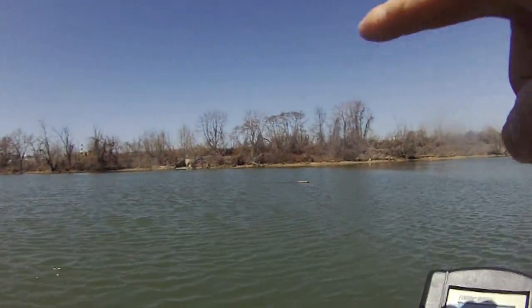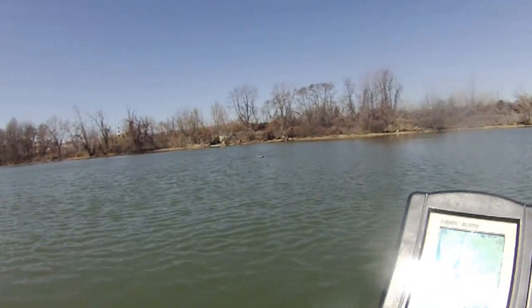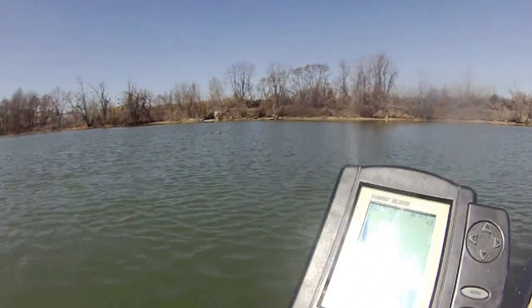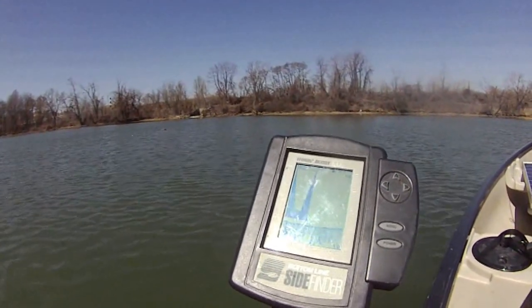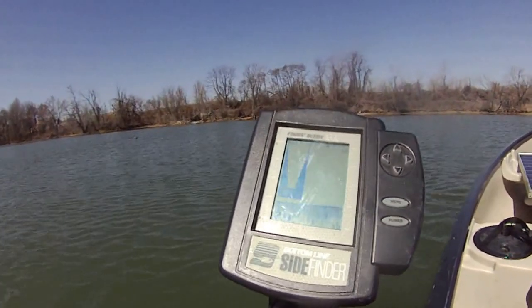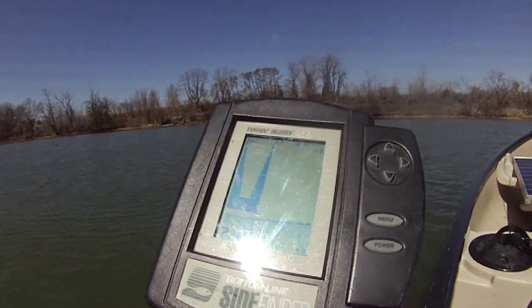Over there there's a tree trunk sticking out of the water. The problem is I'm not even seeing any fish — that's the problem. I mean, there should be some fish in here, but for some weird reason there's no fish. I'm not finding anything from my fish finder. Water temperature is 52 degrees, it's 7.4 feet.